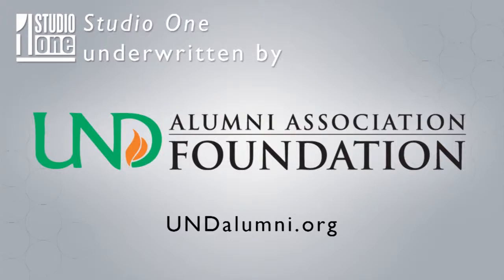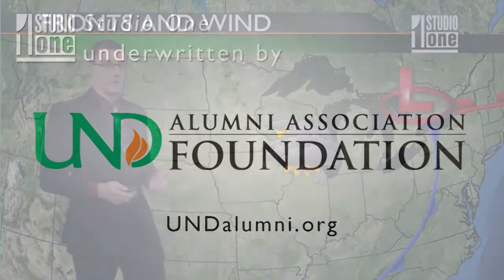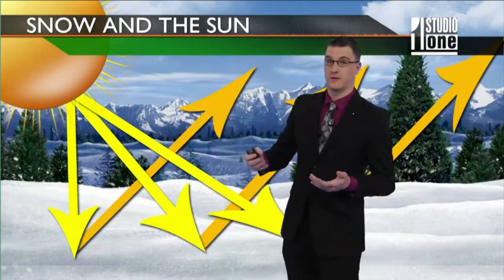A student produced this for UND's TV show, Studio One. But surface maps aren't the only thing we look at to determine what the weather's going to be like for the upcoming week.